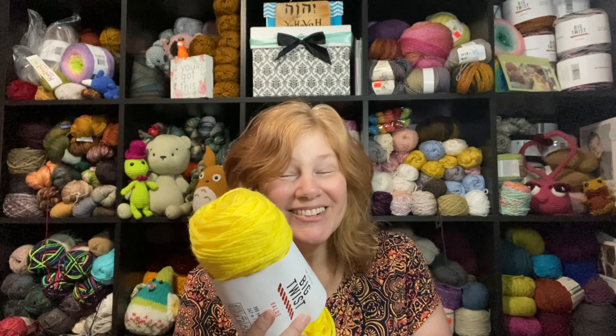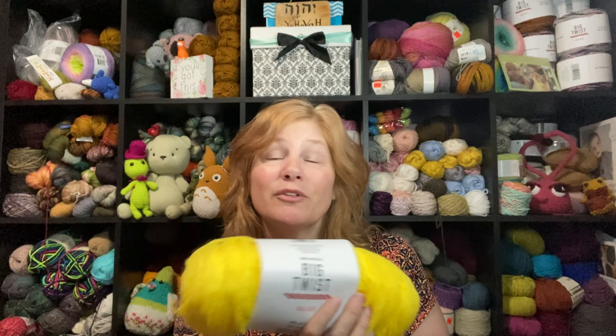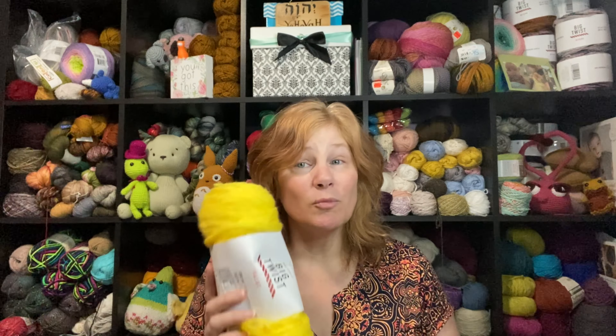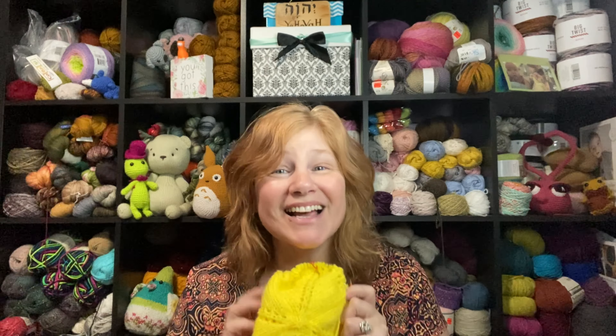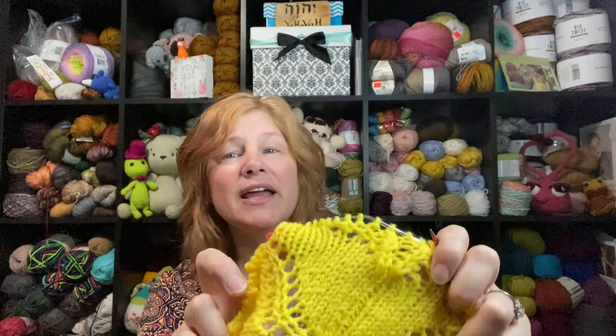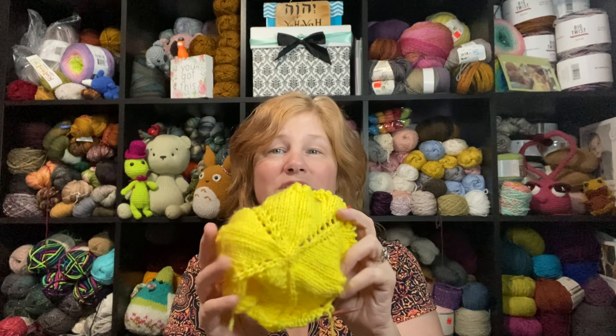Hi everybody, my name is Shannon, welcome to my channel Another Yarn. Thank you so much for joining me today. It's Tuesday again — this whole year has just gone by. What I've been trying to do on Tuesdays is let you all know what I found, or remind you of things that are free for a limited time that you might want to join in on. If you're interested, you can collect patterns just like I do. If this is your first time, welcome aboard — go ahead and like and subscribe.